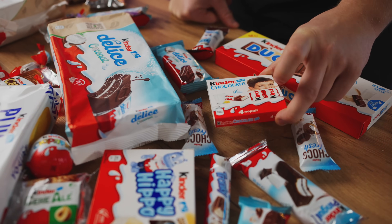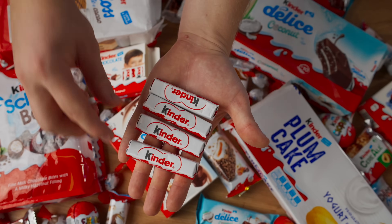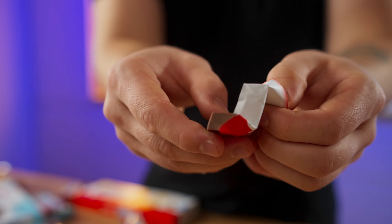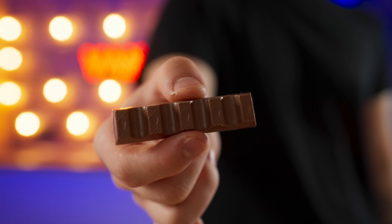Now for the original Kinder Chocolate. I honestly think that everyone knows these lovable chocolates — one should definitely be tried. It's still the same chocolate, only the ratio of white to milk is slightly higher. 10 out of 10.